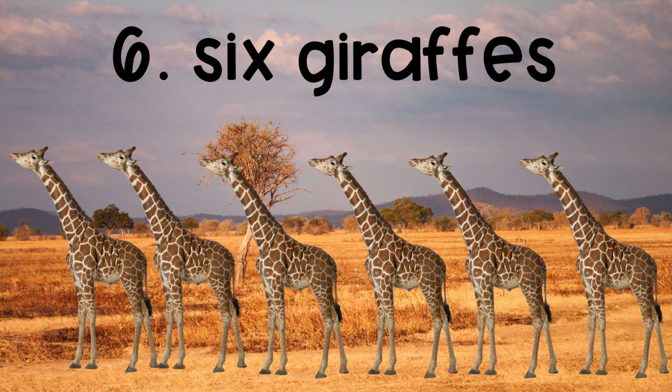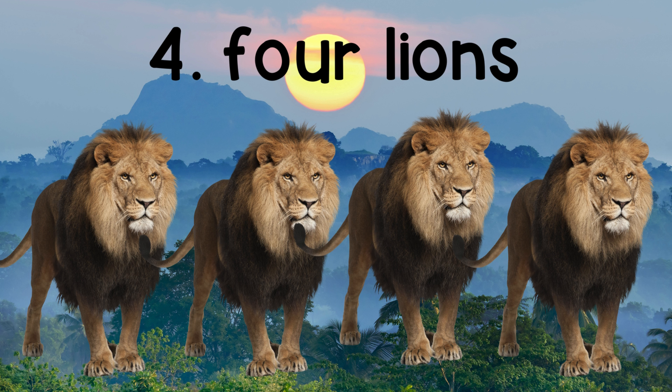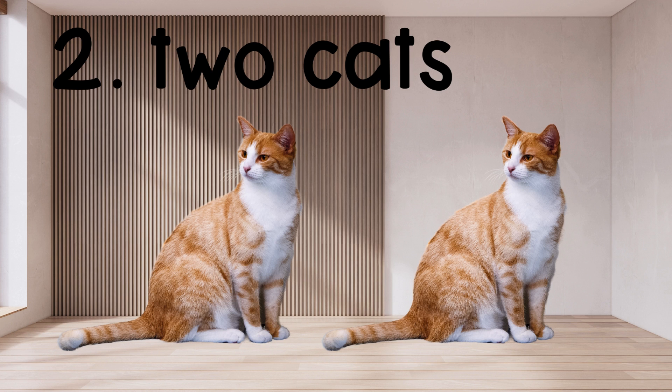Seven zebras. Six giraffes. Five tigers. Four lions. Three elephants. Two cats. One dog.